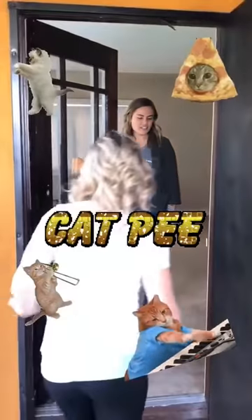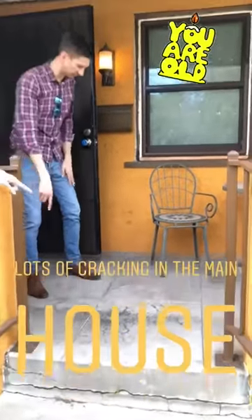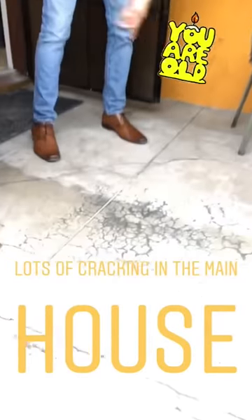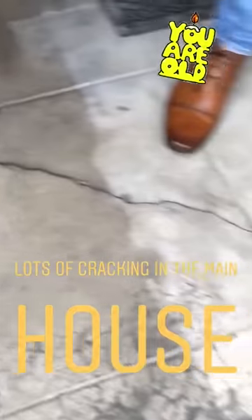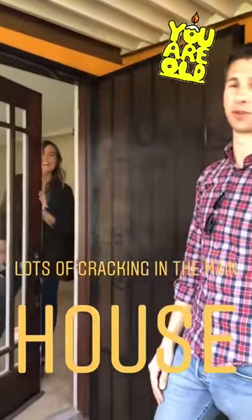Up on this porch here, you can start to see some of the dishes and stuff that might be going on inside the house. There's a pretty hefty crack running through this little porch area, and as we explore the house, you'll see that those cracks run through a lot of it.